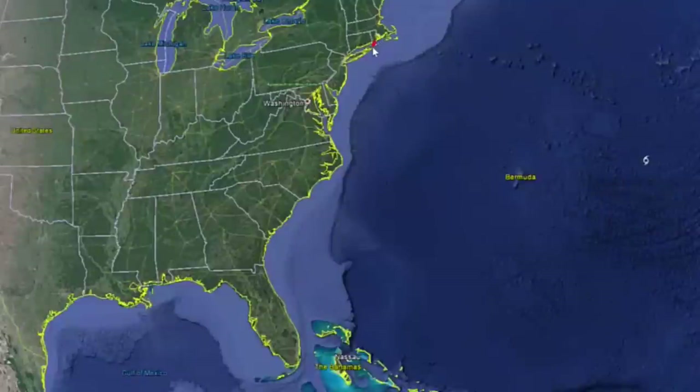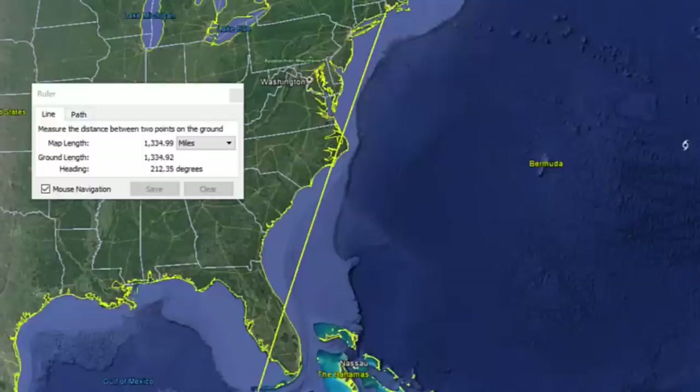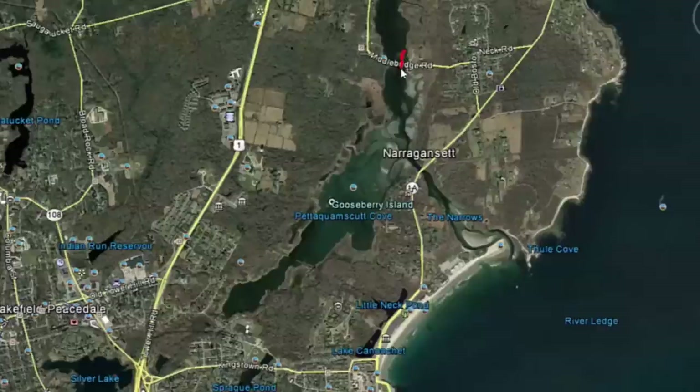Today we're going to talk about the route I'm going to take down the Intracoastal Waterway. I'm going to be going down the east coast of the United States from New England to Key West, the southernmost point of the United States. It's about a 1,400-mile trip as the crow flies, but obviously it'll be longer as I zigzag through the Intracoastal Waterway.